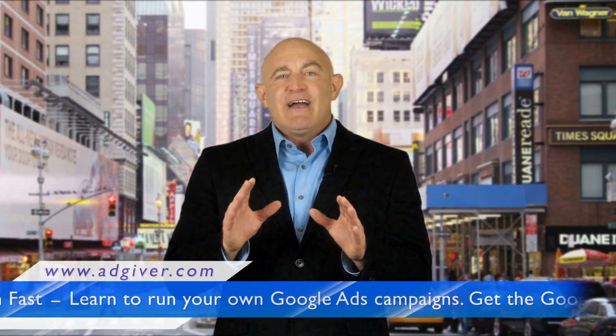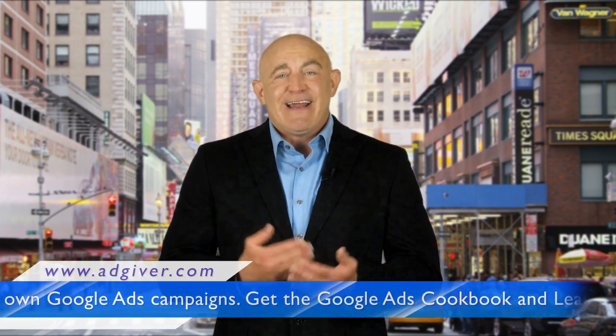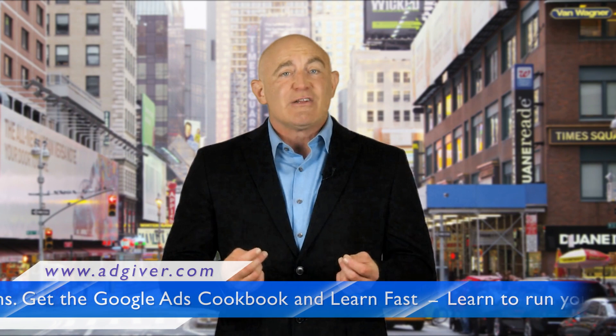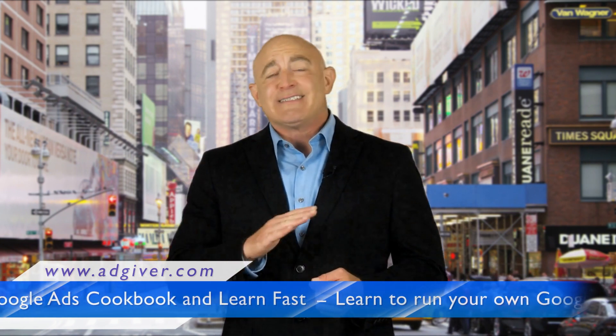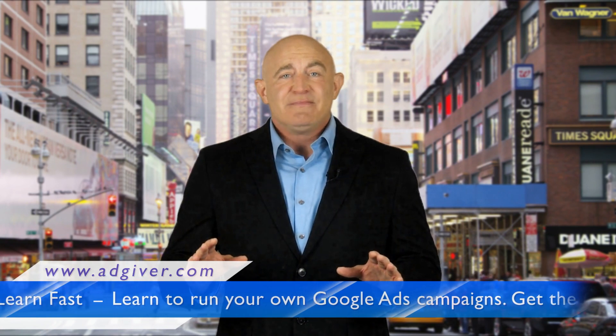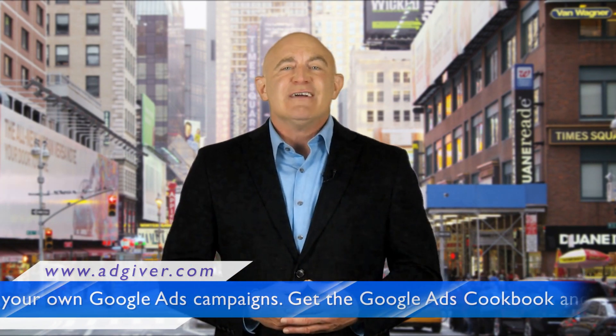I'm talking about the Google Ads Cookbook. Download and read it right now. The Google Ads Cookbook is exactly what you need to learn the art of Google Ads in a simple and practical manner without wasting time or money. Get the Google Ads Cookbook today on AdGiver.com.